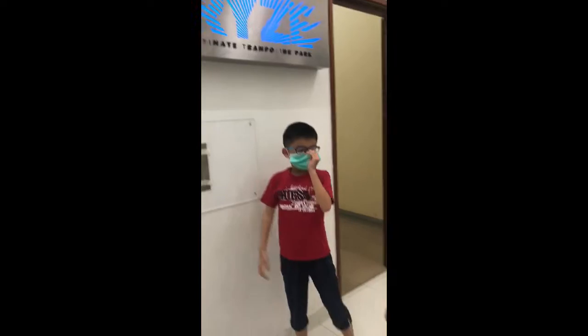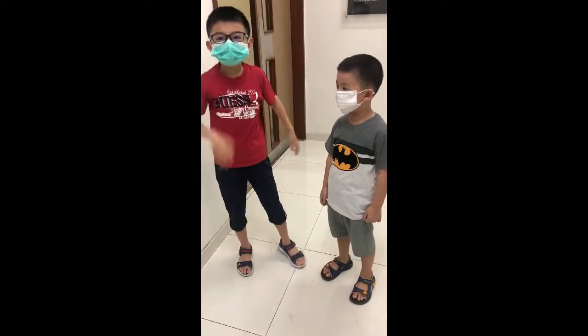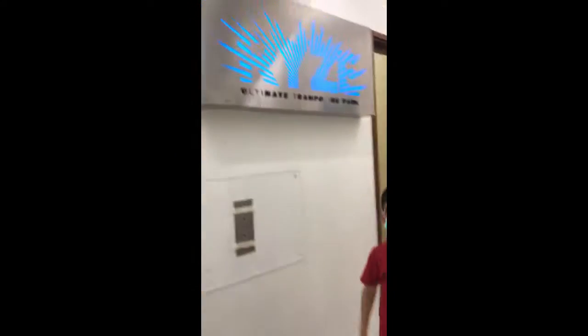We're having to go out because we're so bored at home making all these videos. So we're going to make a video about trampoline park. Let's go.